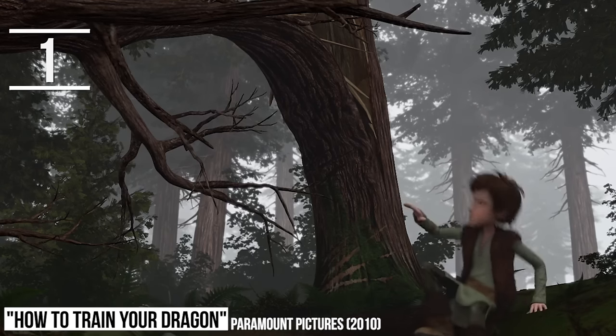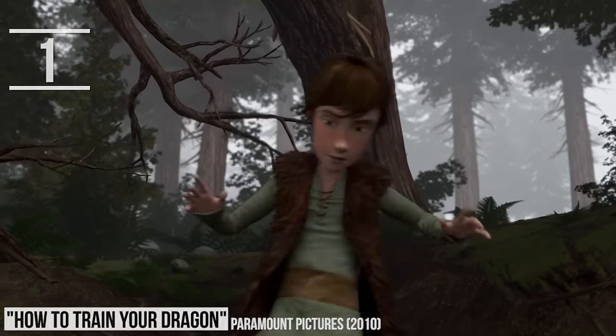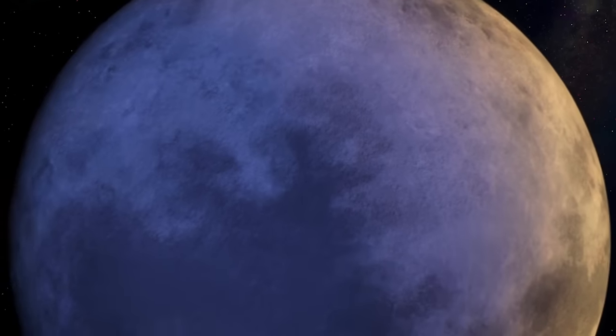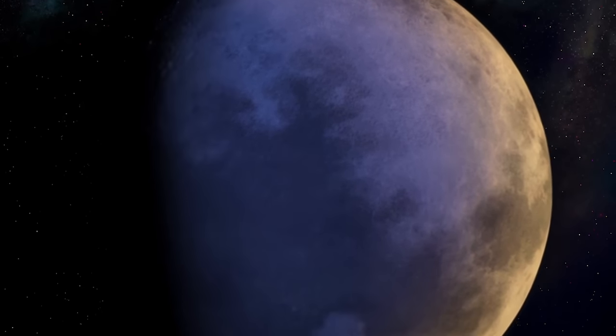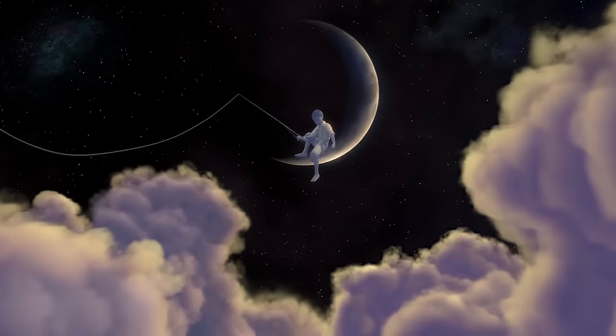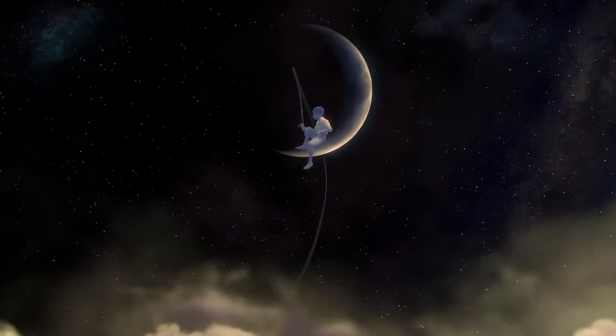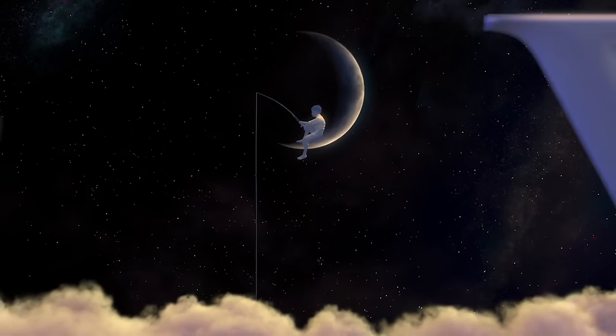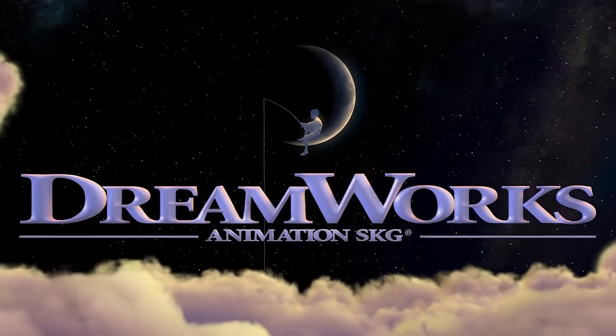The first surprise DreamWorks has for us in the first How to Train Your Dragon movie is that we actually meet Toothless before we even realize it. In the very beginning, as the classic DreamWorks logo appears on screen — in which the boy sits on a crescent moon with a fishing line dangling into the night sky — we can spot the Toothless silhouette as he flies by. It's one of those blink-and-you'll-miss-it moments animators love to slip in under our noses.